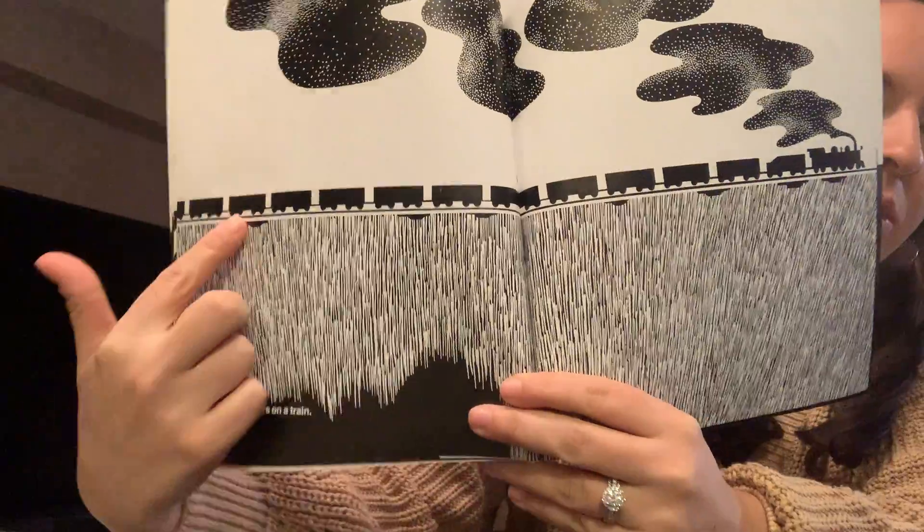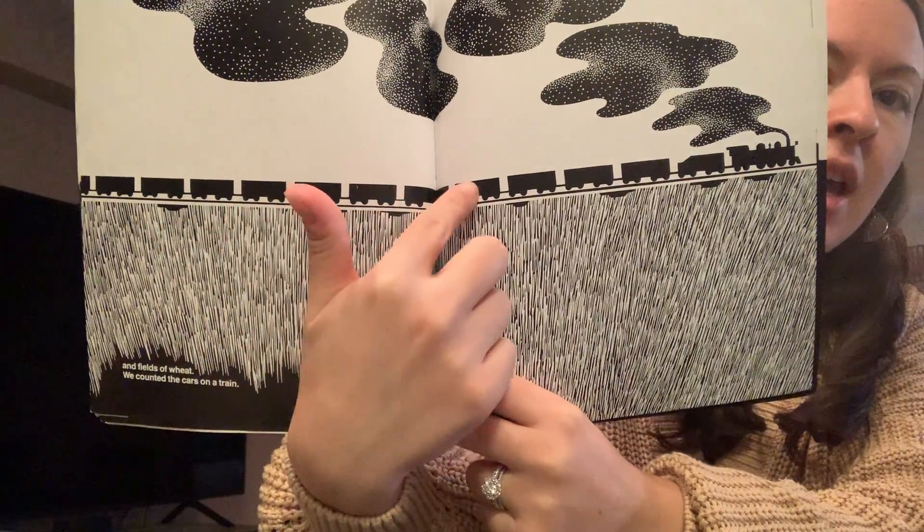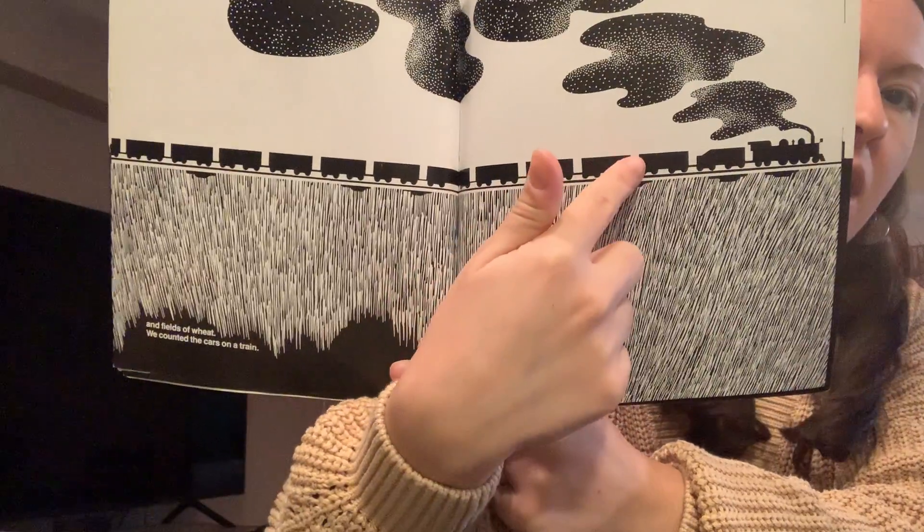We counted the cars on the train. Do you want to count the train cars together? 1, 2, 3, 4, 5, 6, 7, 8, 9, 10, 11, 12, 13 parts of the train.